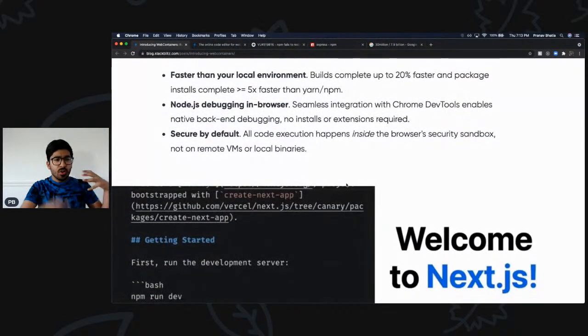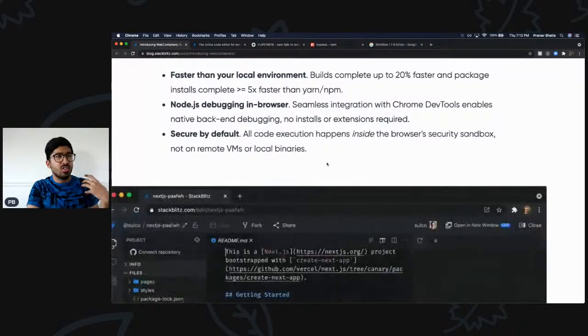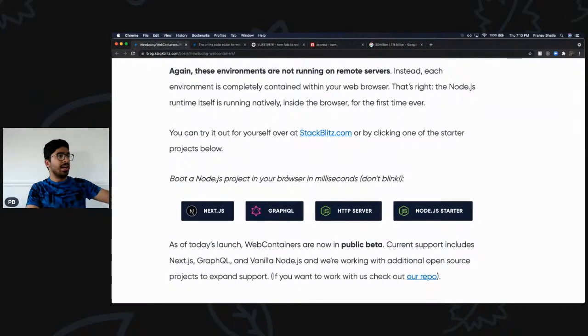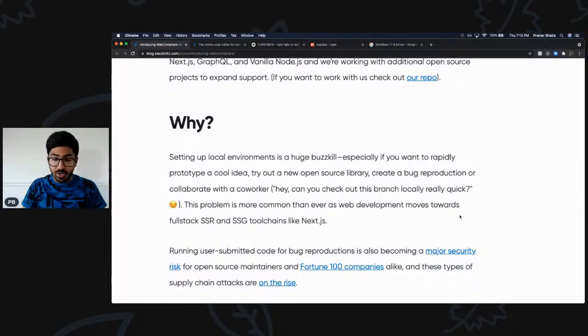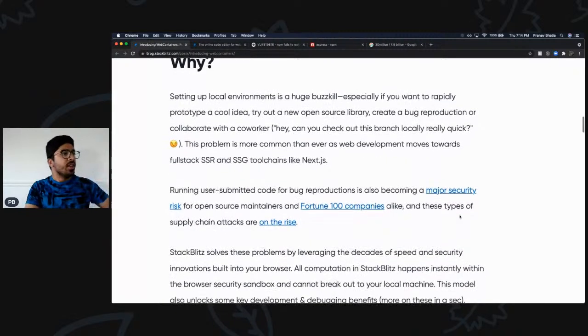It is secure by default, and we'll go deeper into security shortly. Our project builds in milliseconds — you can't even blink before it's ready. Next.js, GraphQL, HTTP server, Node.js — all of these will get even better in the future. Now let's discuss why running code on a local computer or sharing code via Replit or other systems is actually a big security threat to you, your company, and all the code you've built over the years.